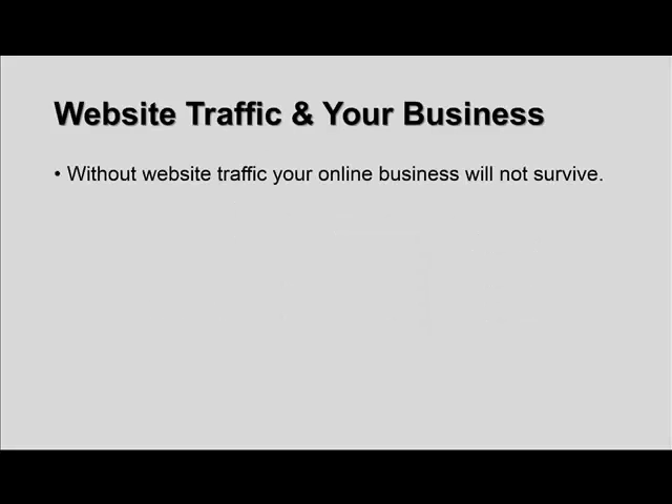Website traffic and your business: without website traffic, your online business simply will not survive. It's an essential part of your business. You need people coming into your quote-unquote store, so to speak. It's just like an offline business — they need foot traffic, you need web traffic. You need browsers on your website, whether it's your blog, you're trying to build leads up, whatever the case is, your business needs web traffic.